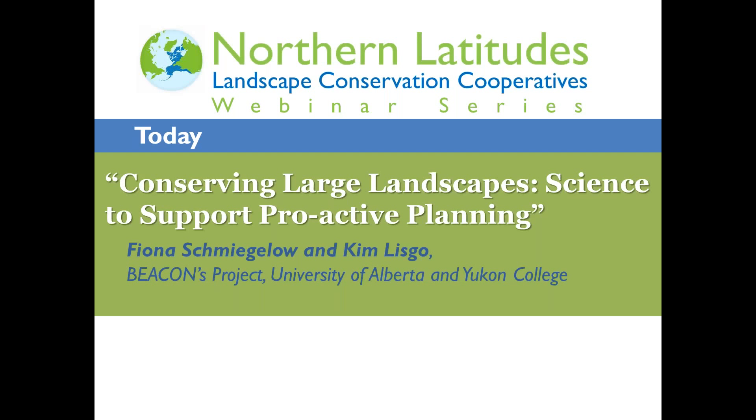Good afternoon and welcome to our Northern Latitudes webinar series. This is Amy Postewitz. I'm the science coordinator with the Northwest Boreal Landscape Conservation Cooperative, based in Fairbanks.